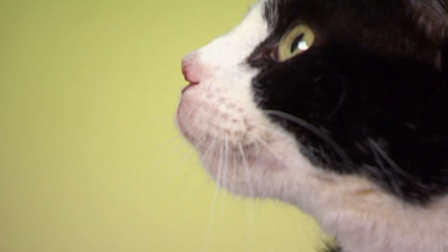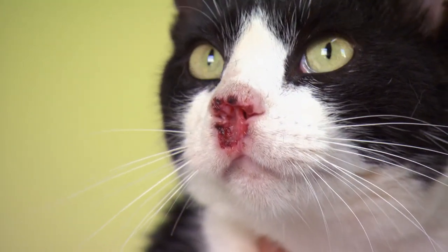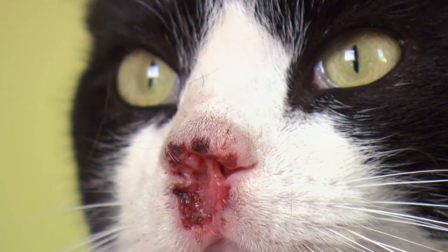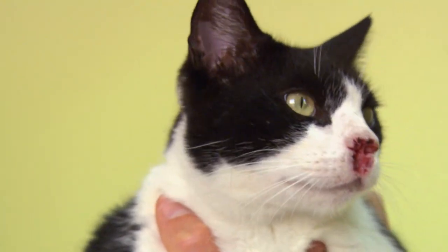That's the first good look I've had at that nose. It's obvious that a big chunk of that nose is missing. My concern is that the tip of her nose has developed a skin cancer.